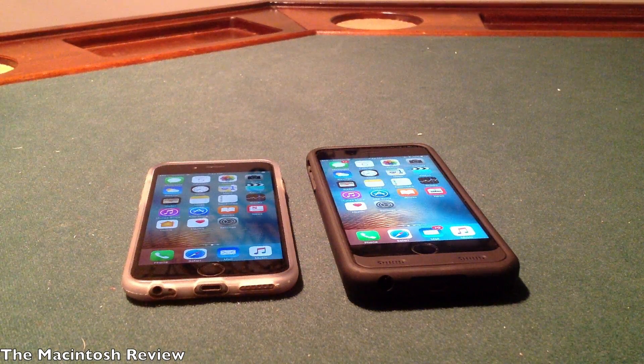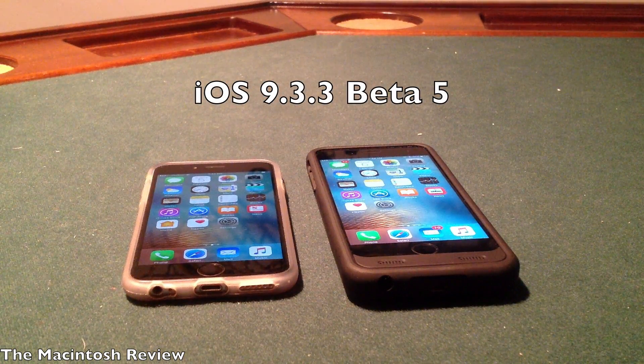What's up, guys? Welcome to the Macintosh Review. The beta madness continues. Apple released their fifth beta of iOS 9.3.3 today to developers, and I gotta tell you guys, I am very, very surprised with the number of betas Apple has been releasing when it comes to iOS 9.3.3.